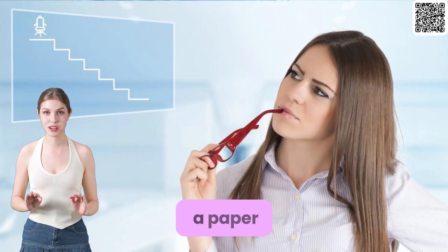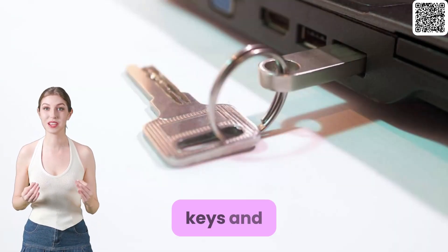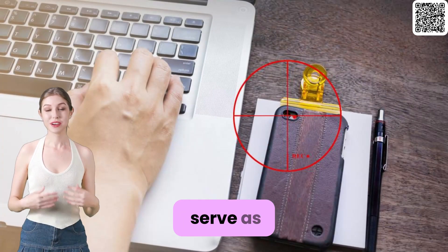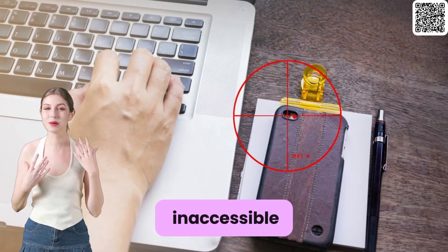Additionally, consider using a paper or offline wallet as a backup method. This involves printing out your private keys and storing them securely offline. It can serve as added protection in case your hardware wallet is lost or becomes inaccessible.